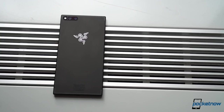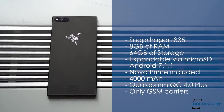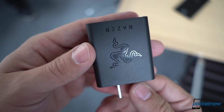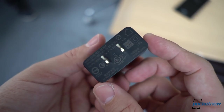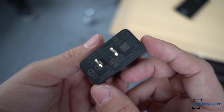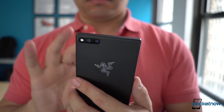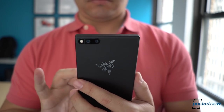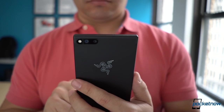Third are the internals: a Qualcomm Snapdragon 835, 8GB of RAM, 64GB of expandable storage, and a whopping 4000mAh battery that can charge from 0 to 50% in 35 minutes with a bundled 24-watt charger powered by Qualcomm Quick Charge 4.0 Plus technology — all about increasing battery longevity by not exposing it to heat. Razer has also applied the same thermal dissipation technology from its Blade laptop to avoid throttling the processor when gaming gets intense.